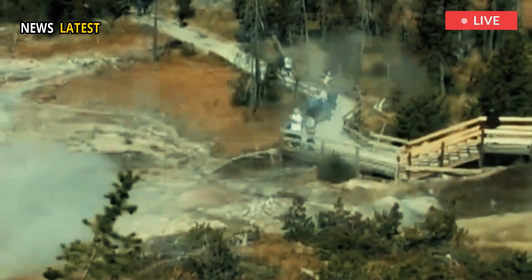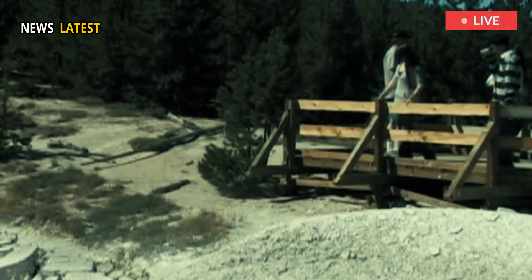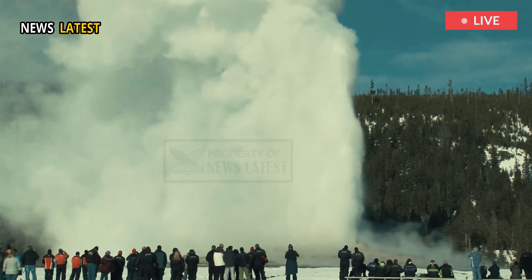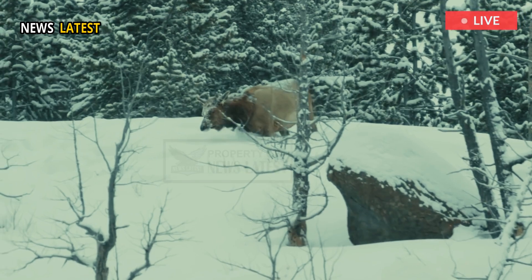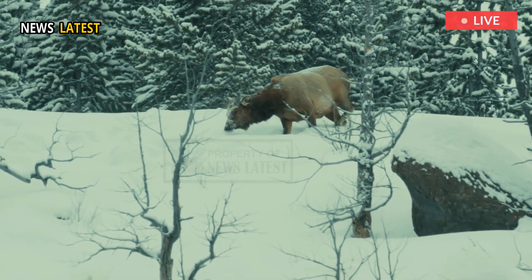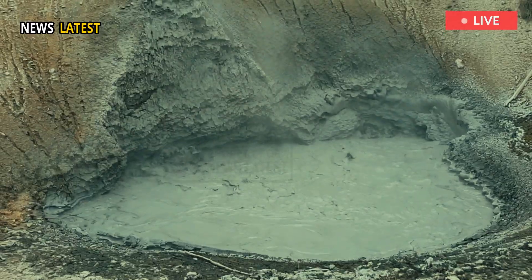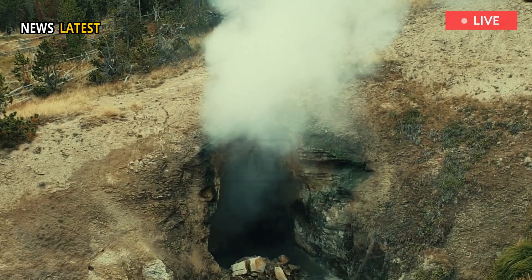The new thermal feature has already evolved and shifted since its discovery. It remained active throughout the fall, putting out a steam plume that was especially visible during chilly mornings, but which slowly decreased with the change of season. The vent is still active, but putting out little to no steam.